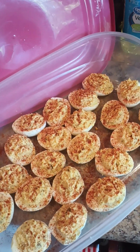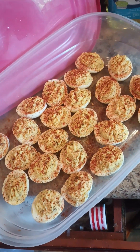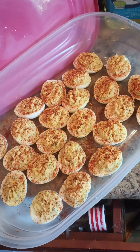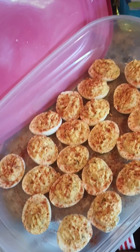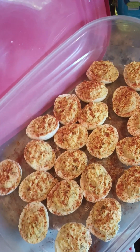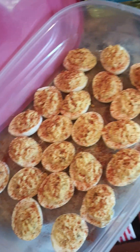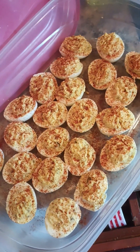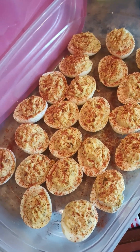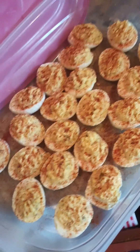Hello everyone, welcome back to my channel. I know y'all are wondering why I have the camera pointed at some deviled eggs. I had a special request — my mother's ex-coworker's daughter is having a baby shower, so I had to do these at the last minute. I was able to do them before I had to leave and they came out so, so good y'all.